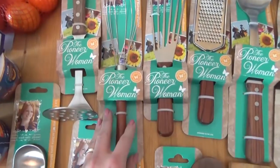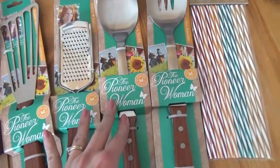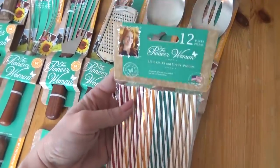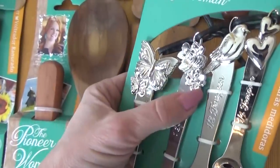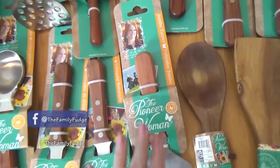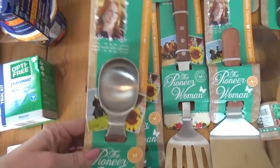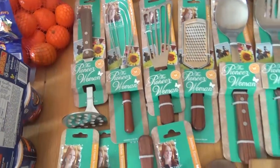So we have the potato masher, the flat whisk, the turner, and the grater. This is a very long spoon, great for crock pots and stuff, and then we have the slotted spoon version. I got some reusable straws, the measuring spoons — these metal ones are so pretty with the butterflies and flowers. I also got one wooden spoon, a wooden turner, the jumbo turner, the slotted turner, and a nylon one which is great for my nonstick skillet. And I also got the ice cream scoop. I wish they'd had a regular whisk because I would have purchased that, but they didn't — maybe next time.